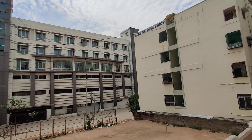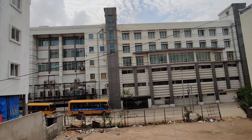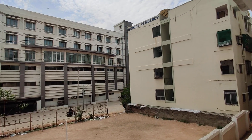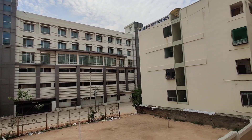Hitech City is just 7 km away and Kondapur is 5 km away. The cost per square foot is 6500 rupees. For more details and better pricing, please contact us. Thank you.